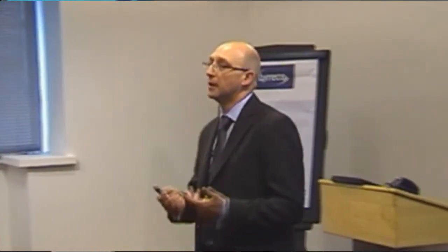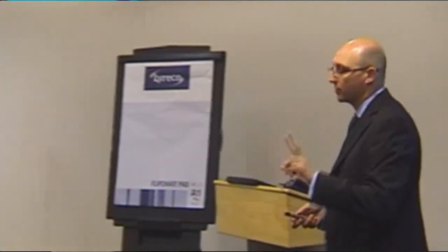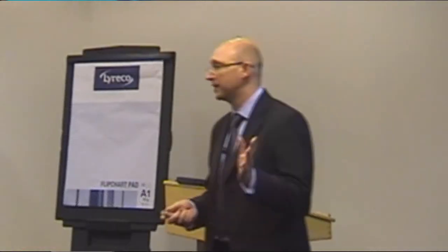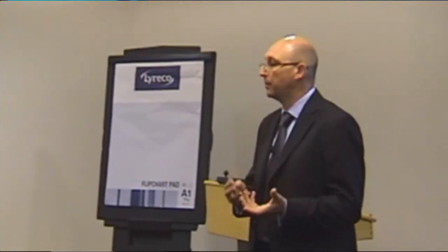Grid computations typically have two characteristics. One is that they are independent of each other. And because they're independent of each other — fully encapsulated — the data and the compute end up on the compute core independently of all the others. They don't communicate with each other, which means that ultimately they're scalable. Amdahl's law notwithstanding, if you can break it up into small independent encapsulated pieces, you can run them in parallel.